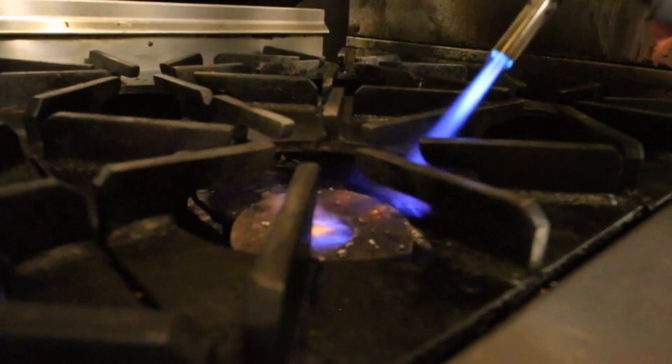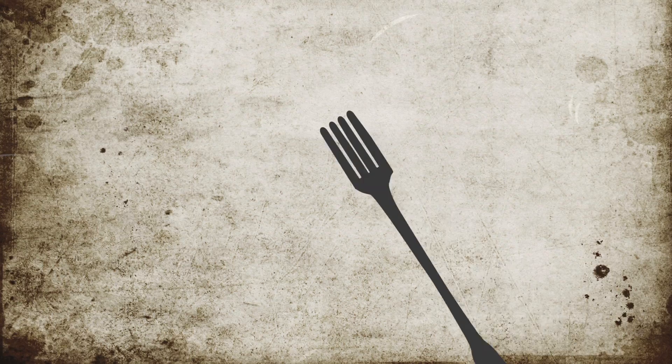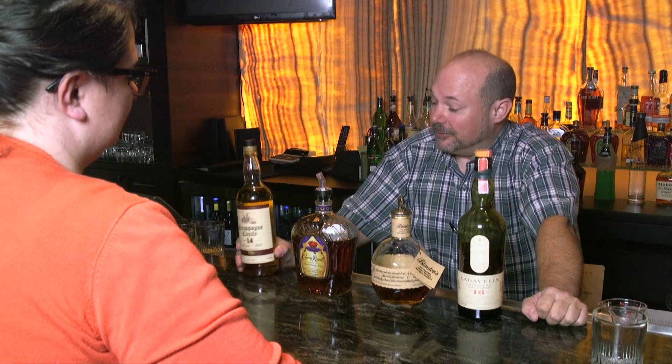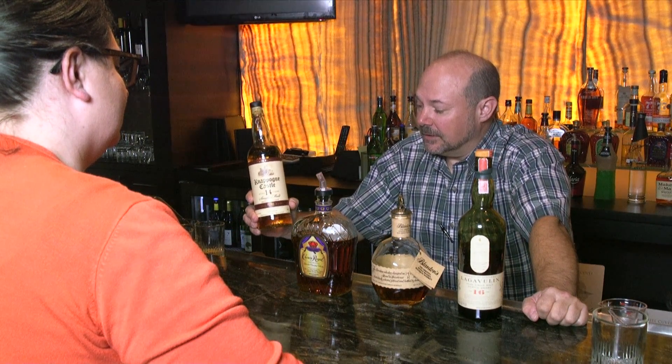Hello, welcome to What's Cooking at Hollywood. I'm Jason Portman, manager of Final Cut Steakhouse, here to show you and tell you a little bit about different whiskies from around the world. So if you're going to try having a little cocktail or a nightcap after a night of gambling at the casino, stop on into Final Cut.